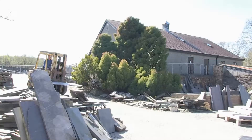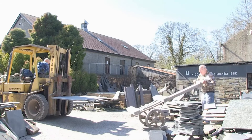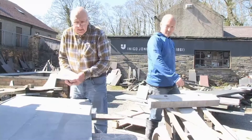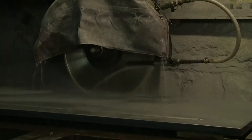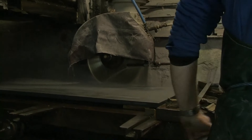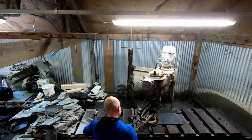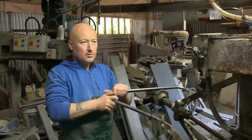The slate arrives here at Inigo Jones over size and over thickness. It is first checked, then cut to widths, planed, cut to length, and finally polished, ready for collection.